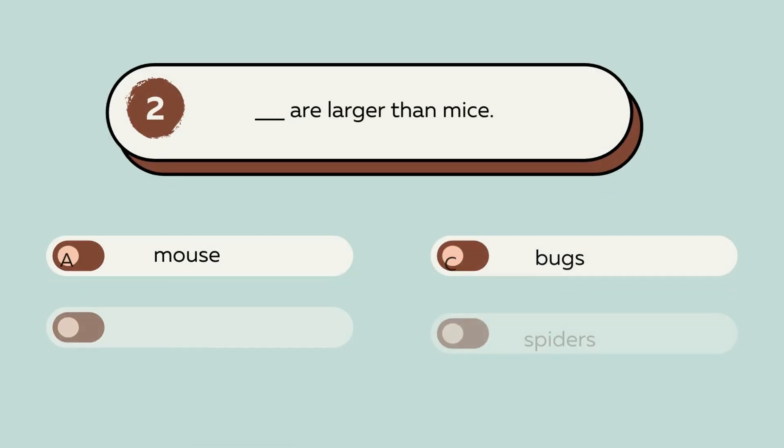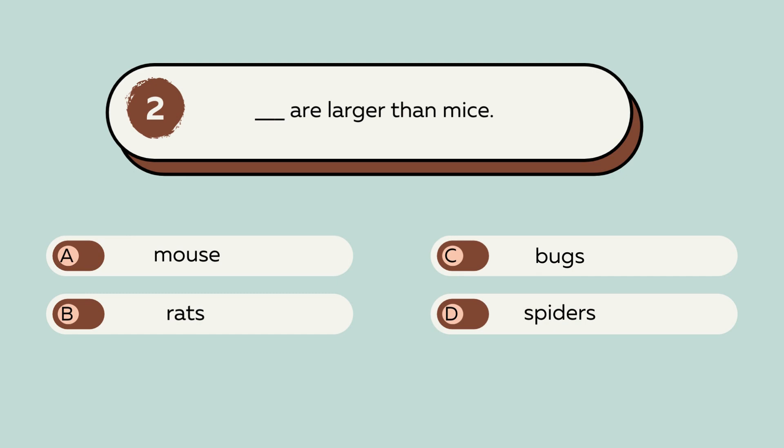Question number 2. Blank are larger than mice. A. Mouse. B. Rats. C. Bugs. D. Spider. The answer is B. Rats. Rats are larger than mice.